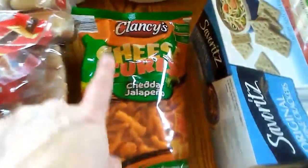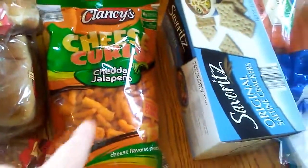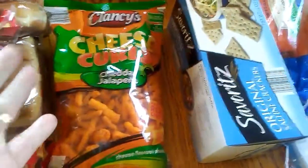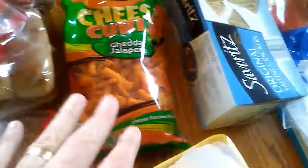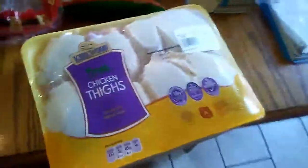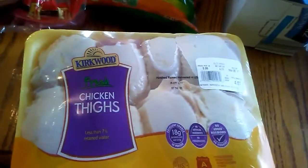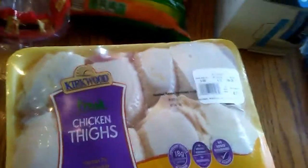These crackers were 49 cents a bag — I think it's because the date goes out today. Even if we don't eat them today, which is highly likely that we could, they'll still be good. There was only one bag left so I got that. Hot dog buns, hot dogs, and some thighs. I have some chicken legs in the freezer that I can match up with these thighs for another meal.